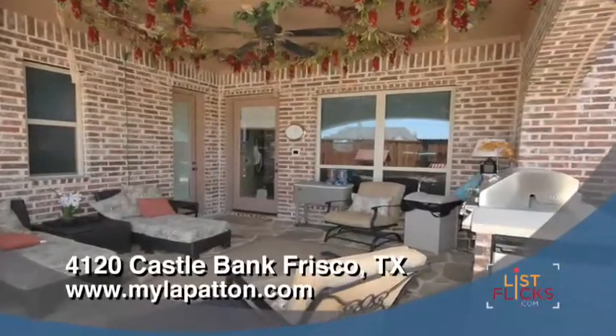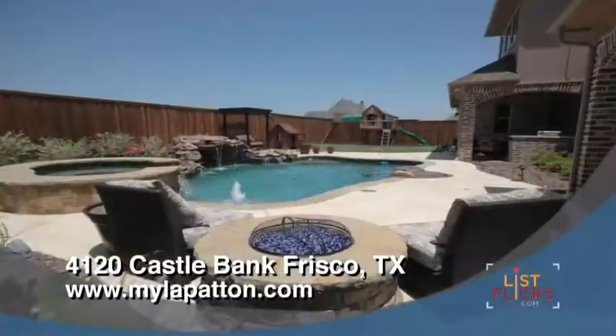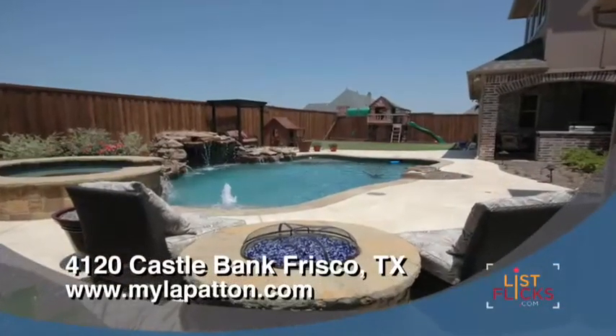Outside are two covered patio areas — one with a kitchen, the other an intimate area off the master — overlooking the beautiful pool, spa, and large play yard.